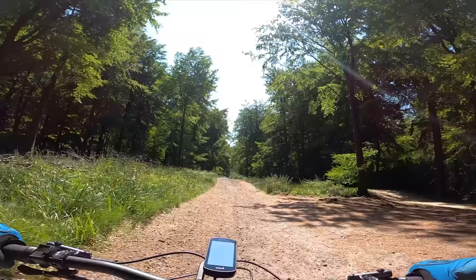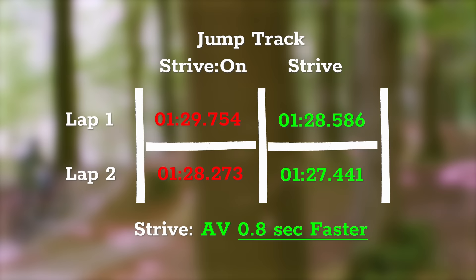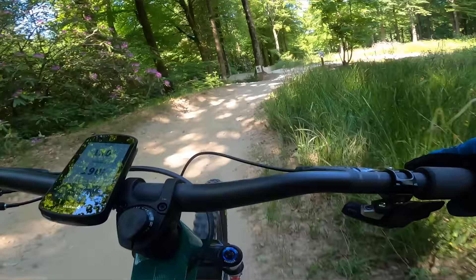Climb time was 7 minutes on the non-assisted bike and a blistering 2 minutes on the Strive On. But on the descent — where it really matters — the non-assisted Strive was faster on both runs, with a victory of around 0.8 seconds against the e-bike. It's a small but consistent margin. The lighter weight of the non-assisted bike came into its own on this trail, making it easy to accelerate and pump on the flat sections.